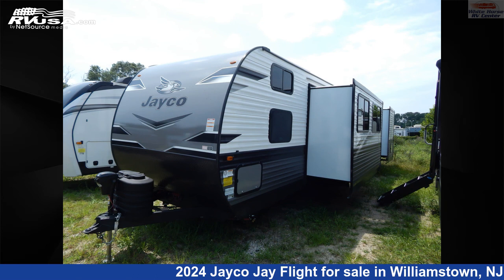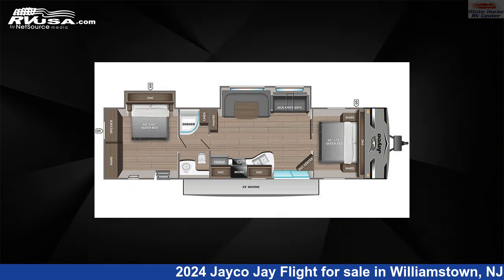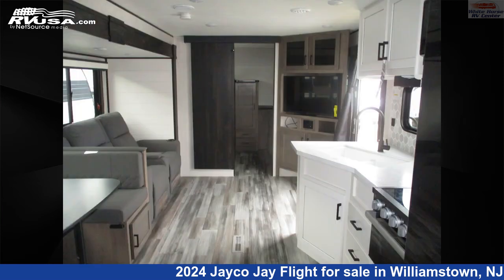This 2024 Jayco J Flight 380D QS2 BDRM Double Slide, Patio Door is a Travel Trailer RV. It is located in Williamstown, New Jersey, 08094 and is offered for sale by Whitehorse RV Center.